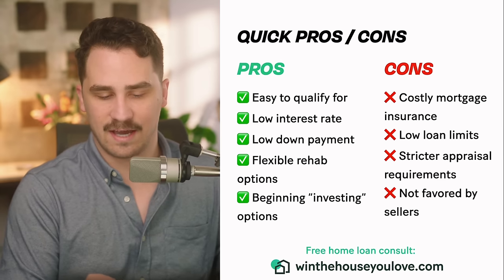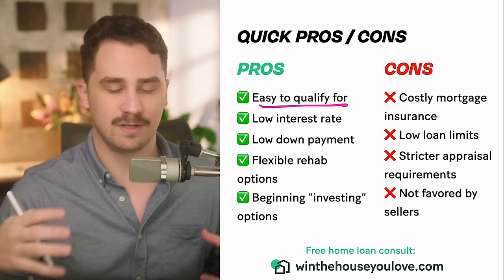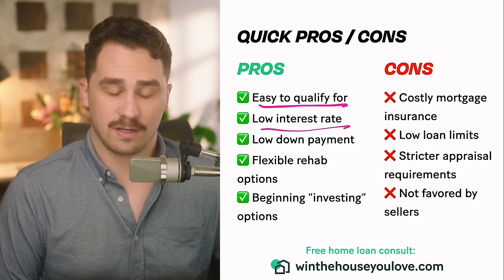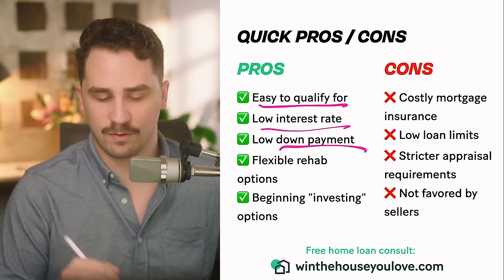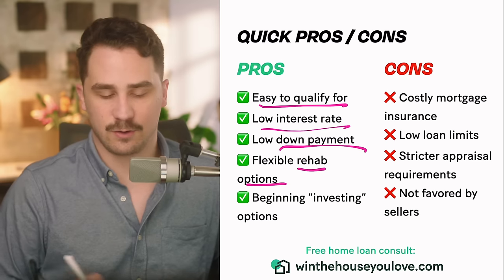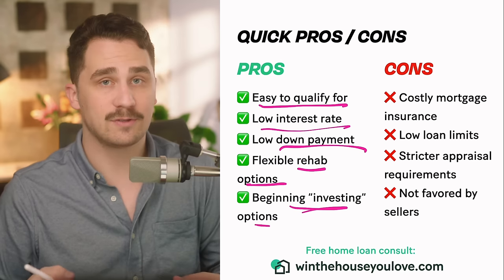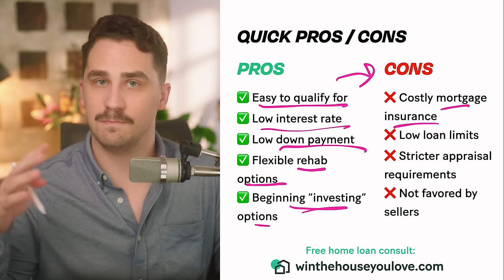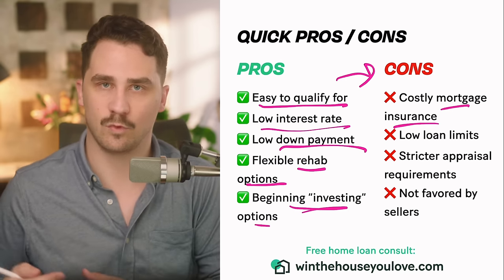Quick pros and cons: it's super easy to qualify for — if you can't qualify for a conventional loan, FHA is usually one of the easiest places to get approved. It has a low interest rate, a low down payment of 3.5% if you have a 580 credit score and above, some flexible rehab options where you can buy a home and get money to do work on it, and some investing options like house hacking. On the cons side, costly mortgage insurance is one of the biggest downsides. It's easy to get approved and has a low down payment, but you pay for that in mortgage insurance.